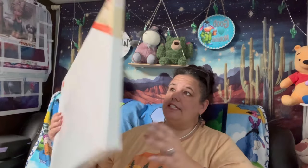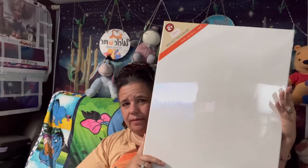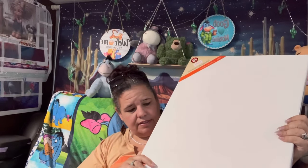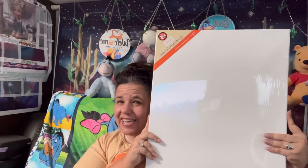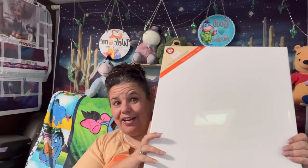I also got these canvases — two in a pack for five dollars. I can frame some of my paintings on here. I saw a diamond grandma's paintings on her wall yesterday and thought, 'I can do that!' So that'll be another do-it-yourself project.